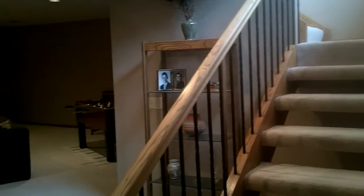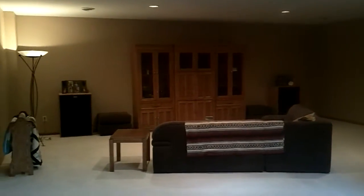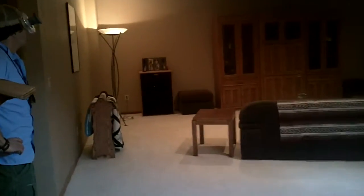This is the finished basement area. Very pretty rod iron staircase coming down the stairs and a nice big rec center. We've got an entertainment center there. And there's Steve.